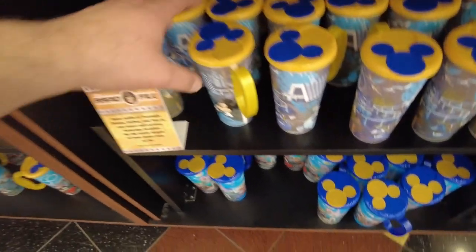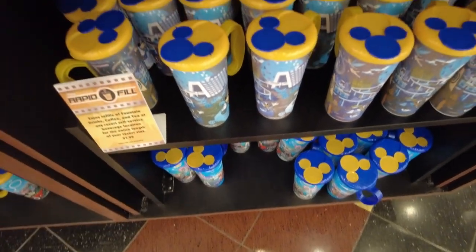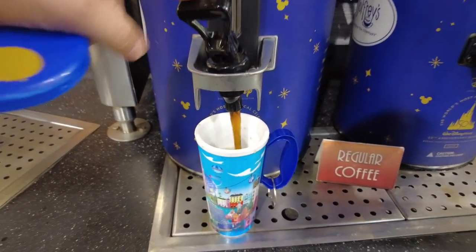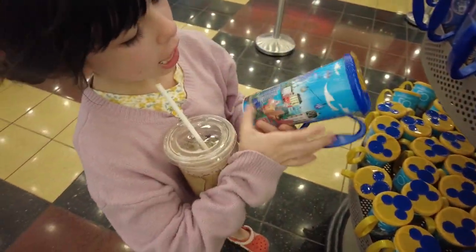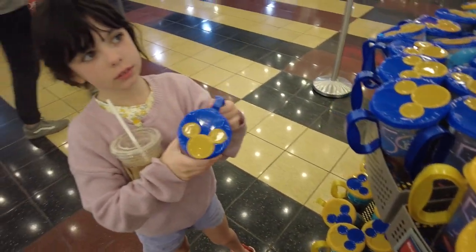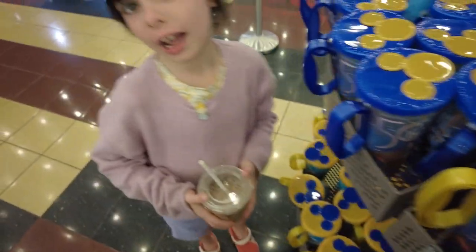Honestly, anything you want, you can get in here. You don't even have to leave the resort. You can buy these refillable cups — if you're staying for a few days, you can refill them for free the whole time. We ended up buying one for about $24, and you can refill it with coffee, pop, anything you want, and it's open 24 hours a day. There's a barcode on it — you just scan it and get your soda.